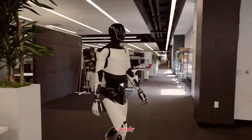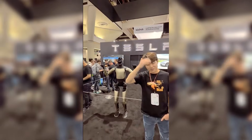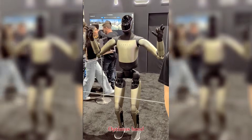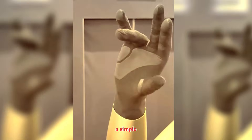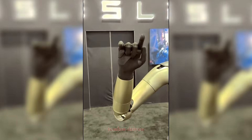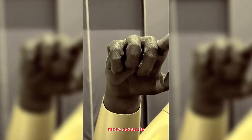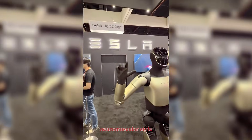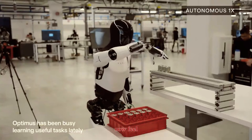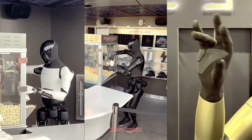But mobility is only half the story. At NeurIPS 2025, Tesla quietly revealed what might be the most important upgrade so far: the new Optimus hand. This isn't a simple gripper. The new hand introduces higher degrees of freedom, tendon-driven actuation, improved tactile sensing, more accurate fingertip force control, and faster neuromuscular-style response loops.